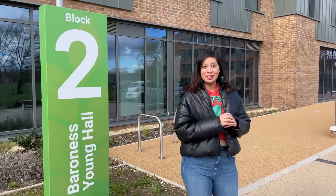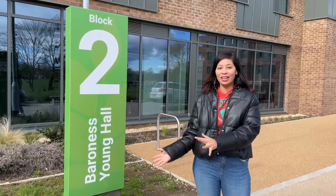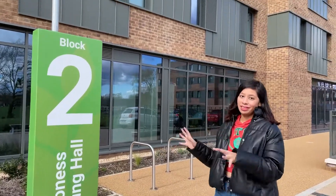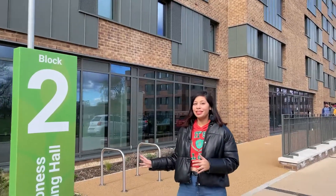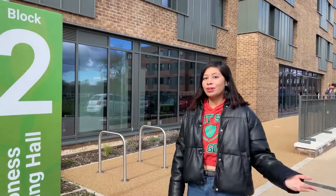Hey guys, welcome back to my YouTube channel! We are at the Baroness Young Hall, one of the costliest accommodations in Canfield. It is also a long building. We are going to meet my friend Zoha, who is also from my MAM program. Come on, let's meet her!